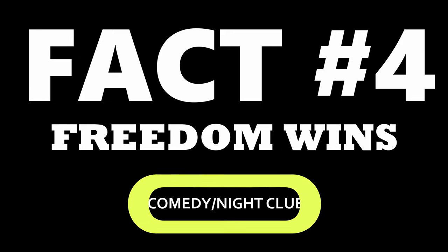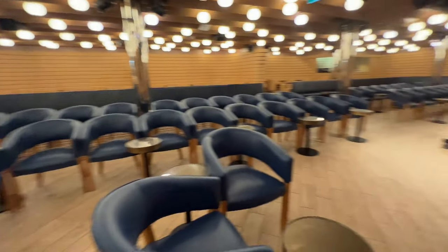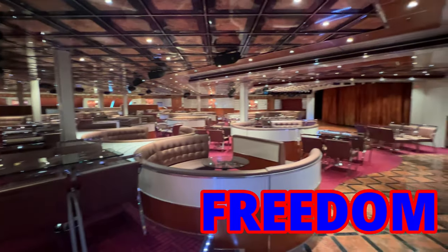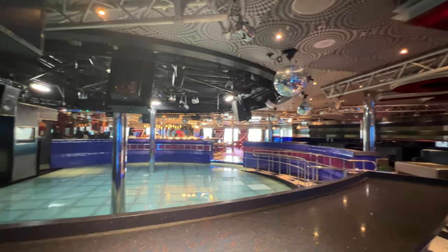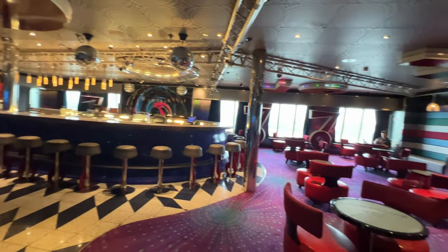Freedom wins again: the comedy club and the nightclub. The Punchliner was probably the most disappointing part of the Mardi Gras — it's a small venue. They did allow the Punchliner to move into the big auditorium at times, but take a look at the Freedom's comedy club — the amount of space and the size of the club on a standard ship is much bigger than the Mardi Gras. Somehow they missed that one, because these are two very popular spots on a cruise ship. So Mardi Gras has two points, Freedom is at two points.